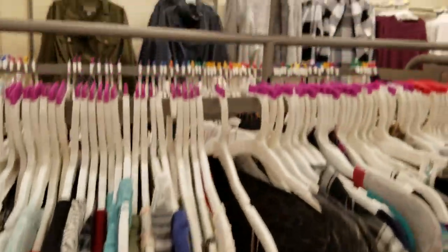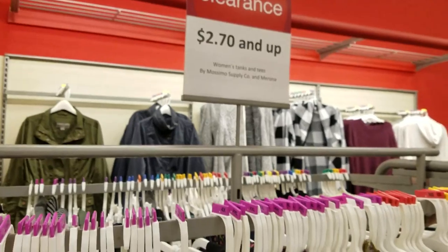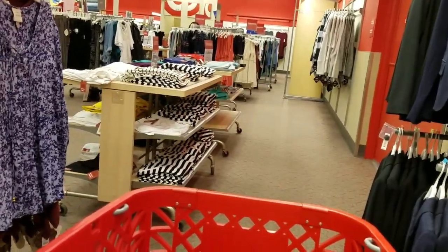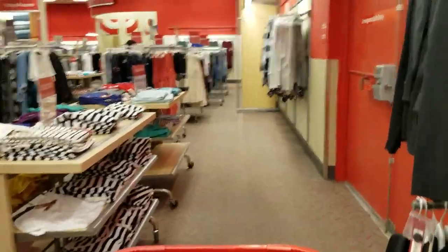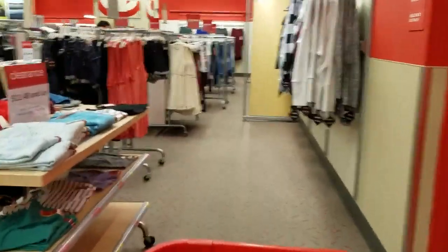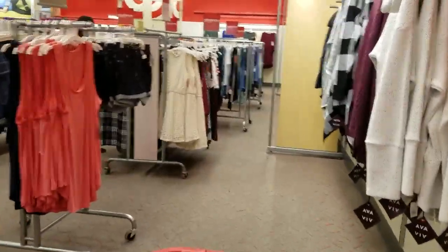More of those. It says clearance, $2.70 and up. We'll see what we can find. Didn't see any $2.70s, but a whole lot of ups. I'll just mosey on past the clearance clothes and go see what else we can find.